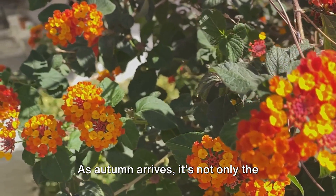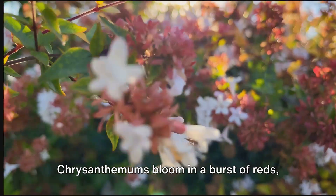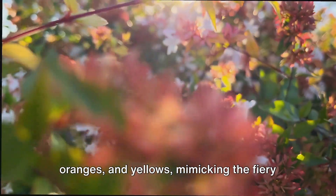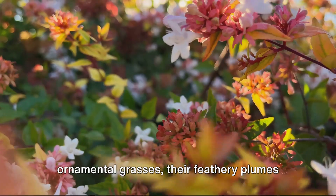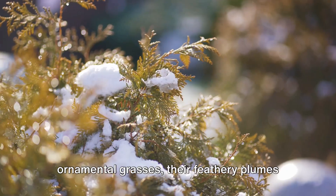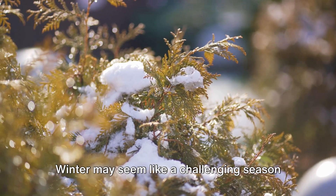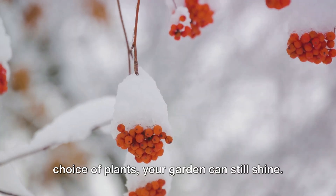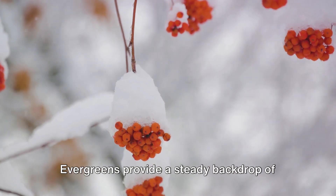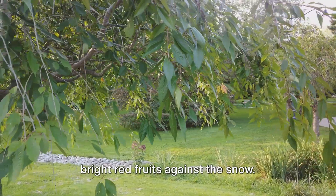As autumn arrives, it's not only the leaves that change color. Chrysanthemums bloom in a burst of reds, oranges, and yellows, mimicking the fiery hues of the fall foliage. And let's not forget the beauty of ornamental grasses, their feathery plumes swaying in the autumn breeze. Winter may seem like a challenging season for maintaining color, but with the right choice of plants, your garden can still shine. Evergreens provide a steady backdrop of green, while winterberries show off their bright red fruits against the snow.